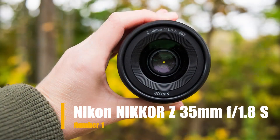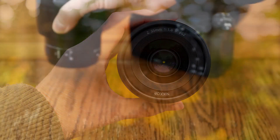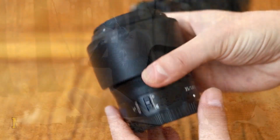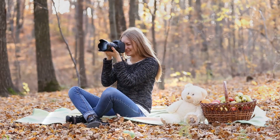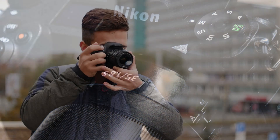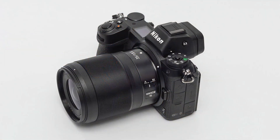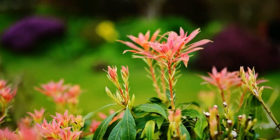Our first choice is the Nikon Nikkor Z 35mm F1.8 S, a camera lens designed for Nikon Z series mirrorless cameras. This lens has a focal length of 35mm, which is great for capturing a wide range of subjects. The F1.8 aperture allows for excellent low-light performance and beautiful background blur. With this lens, you can achieve beautiful bokeh effects and excellent low-light performance.